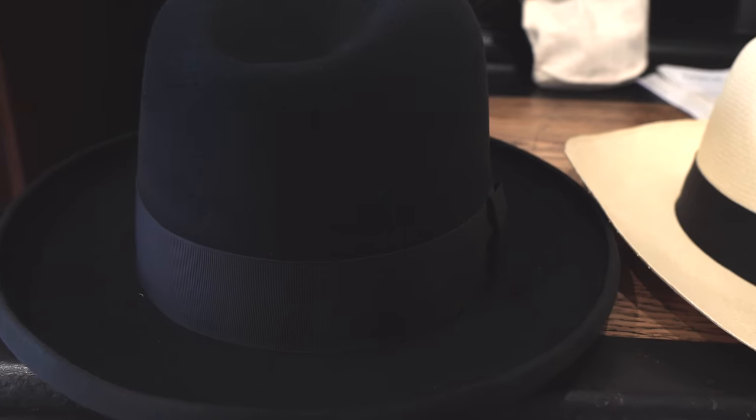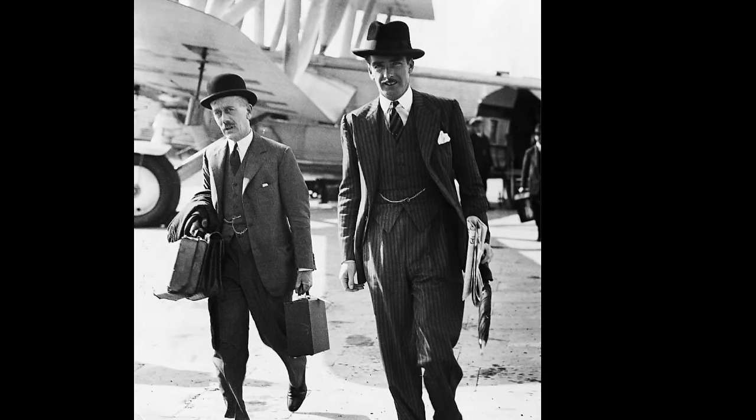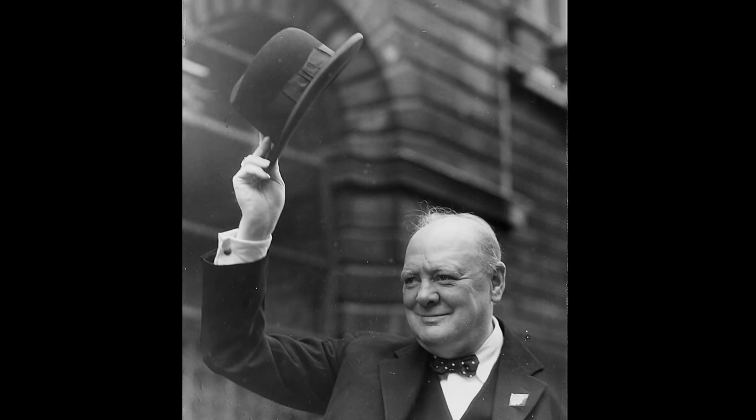This is one of my absolute favourite hats — it's called the Homburg, also known as the Eden because it was worn by Anthony Eden, Prime Minister of the UK and probably the best-dressed politician of all time. Other notable wearers include Winston Churchill, who famously wore it a lot, and of course it was made famous in film — in The Godfather, Michael Corleone would wear it, especially at the very end as he goes to confront his brother-in-law.